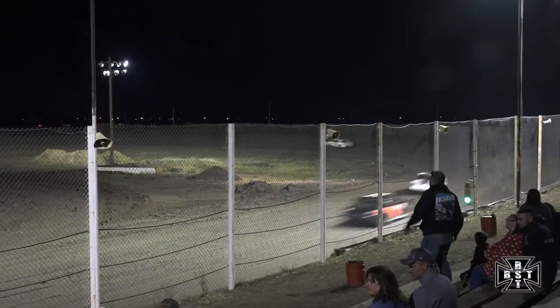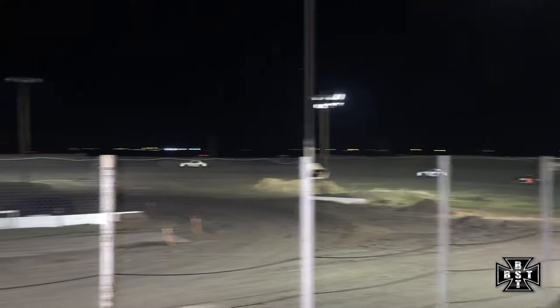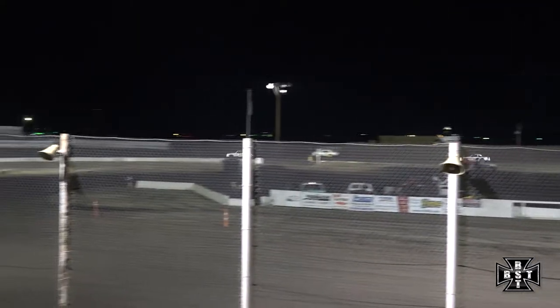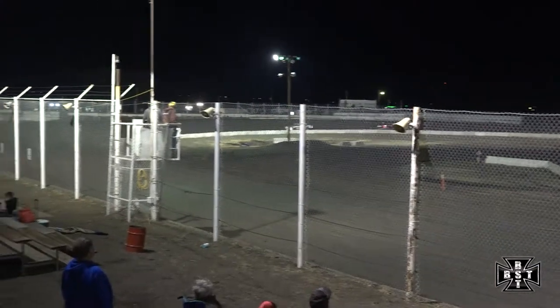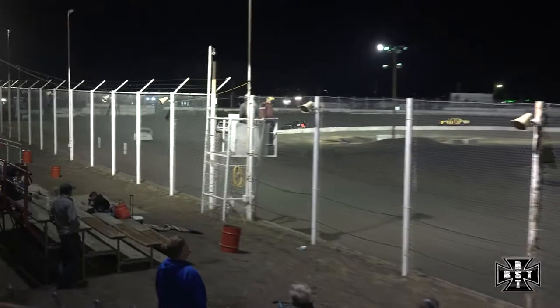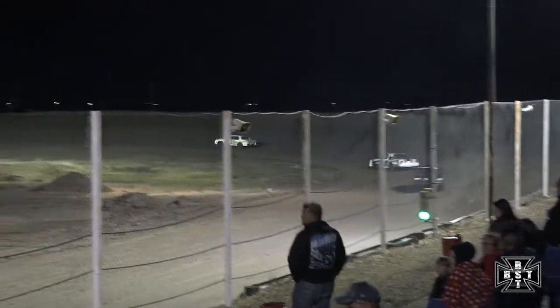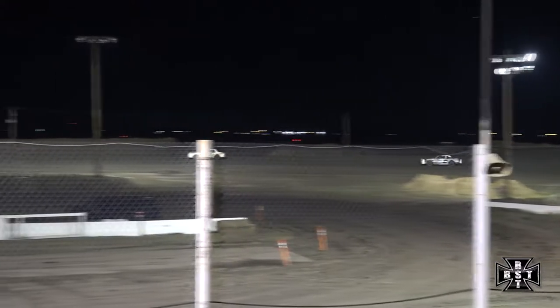Two flat tires for Carrasco. Carrasco slow off the pace. As Dossett continues to lead, Shane Gripen in that second spot.